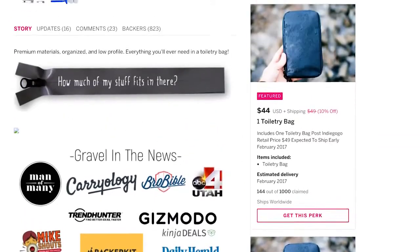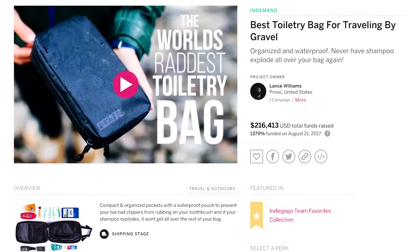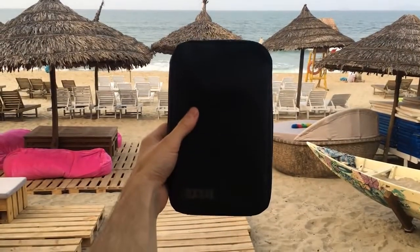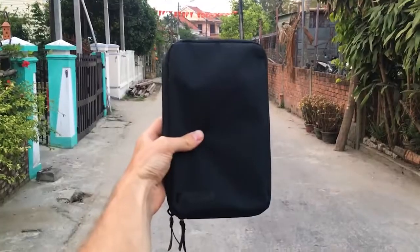Last year we designed a toiletry bag for the minimalist traveler, making it a more organized and easy way to travel light. We ended up raising over $200,000, shipped toiletry bags all around the world to over 4,000 happy customers in 65 different countries, changing the way that thousands of people travel.